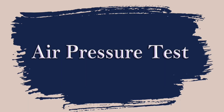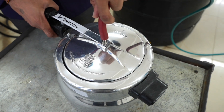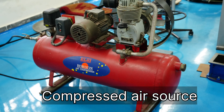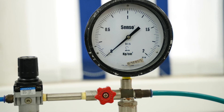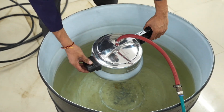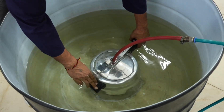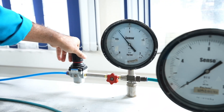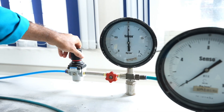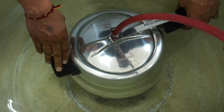Air pressure test: This test involves filling the pressure cooker with air, pressurizing it and checking for leaks or deformations. Equipment used: compressed air source and calibrated pressure gauge. The cooker shall be coupled to a compressed air source with a calibrated pressure gauge and subjected to an air pressure of 40% of the nominal cooking pressure. The pressure shall then be slowly raised to the nominal cooking pressure as declared by the manufacturer. It shall not show any sign of leakage or deformation.